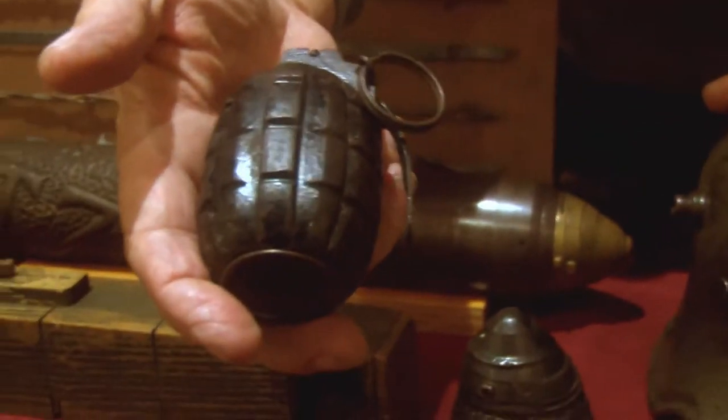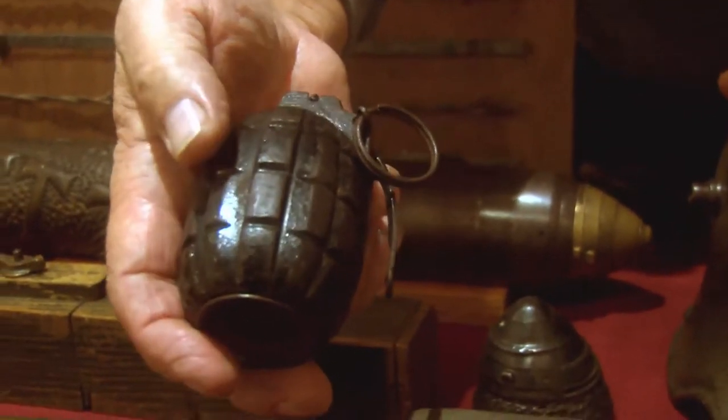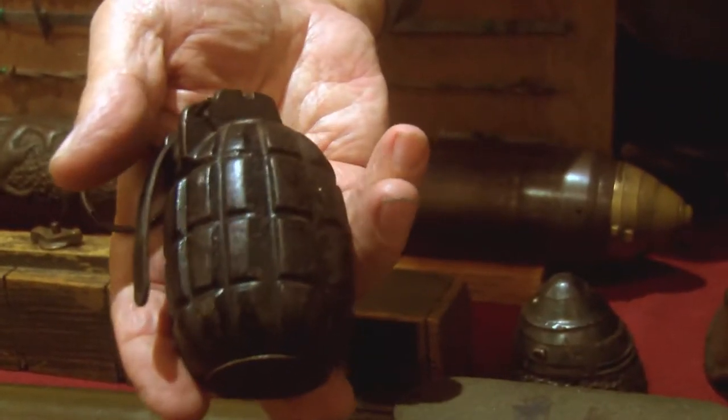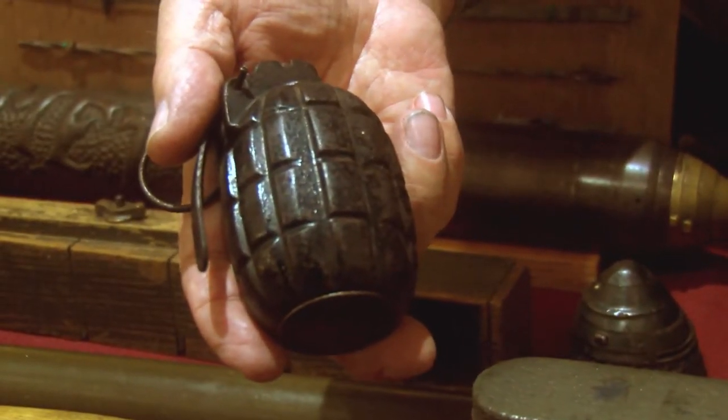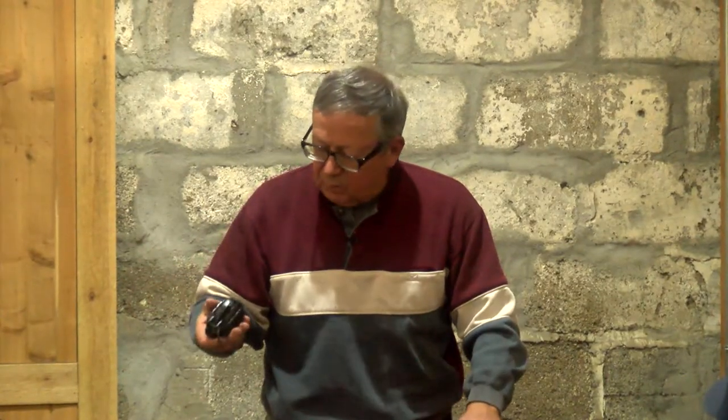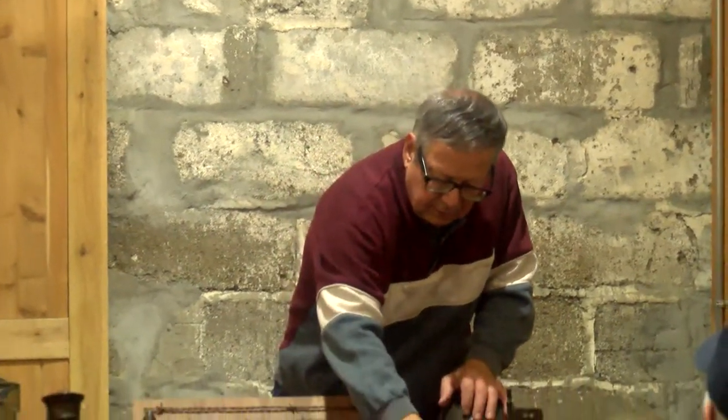This one here — still got the fragments on it, a little fat thing — is a British Mills bomb. This was the standard British grenade for both World Wars; it didn't change much. It worked the same way: pull a pin, let go of the spoon, four seconds and it's gone.